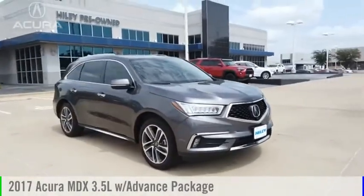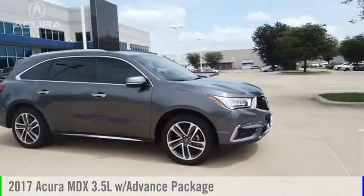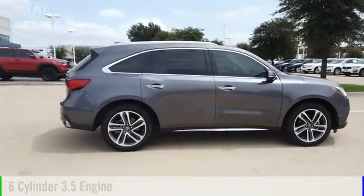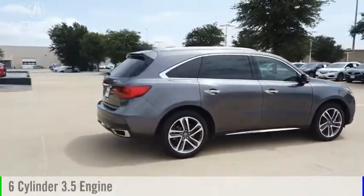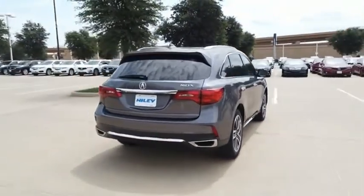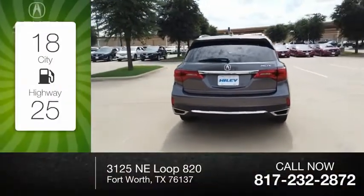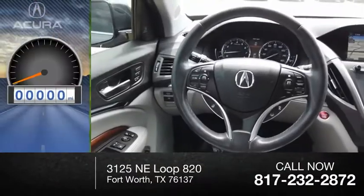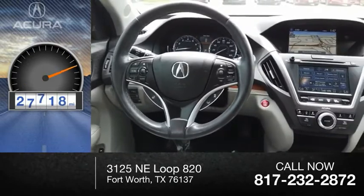Stop by and take a look at the 2017 MDX. This vehicle is powered by a front-wheel drive, six-cylinder, 3.5-liter engine, and comes with a nine-speed automatic transmission. Great fuel efficiency saves you money by requiring fewer trips to the gas station. This vehicle has less than 30,000 miles.